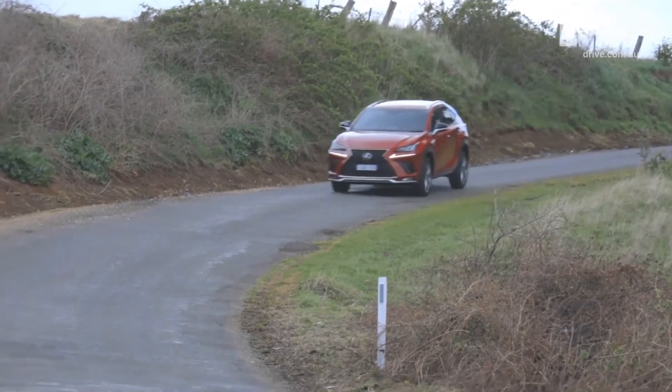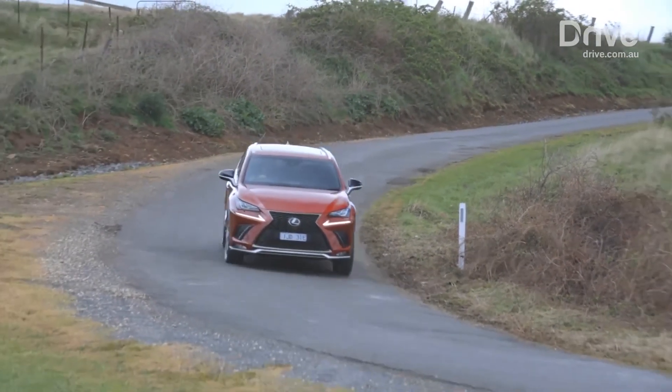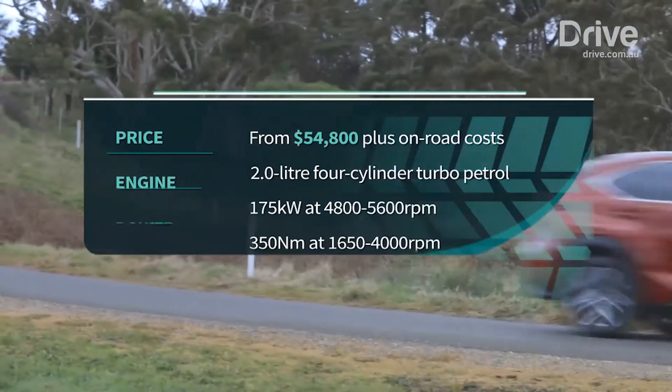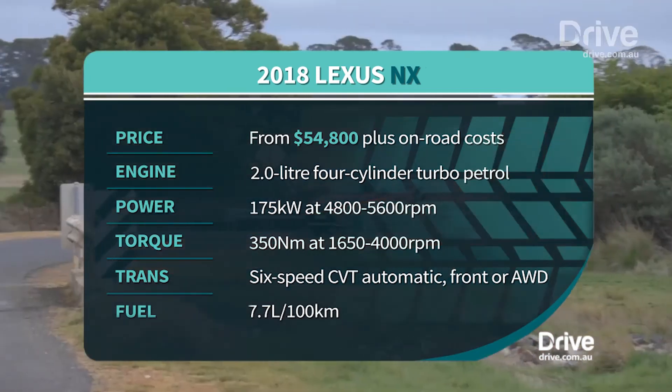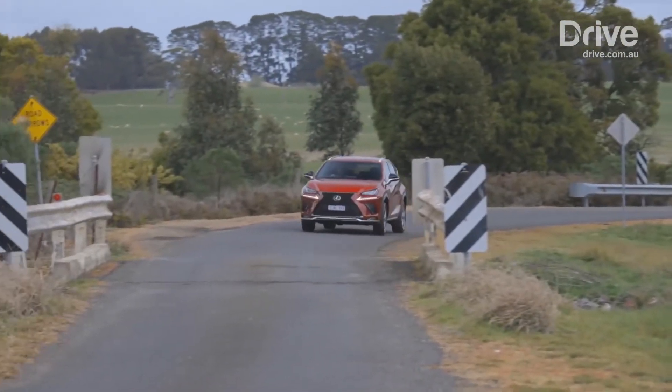The highlight of the NX is its 2-litre turbocharged four-cylinder petrol engine, which produces 175 kilowatts and 350 newton metres. It accelerates from standstill to 100 kilometres per hour in 7.3 seconds, while consuming 7.7 litres per 100 kilometres in combined cycle conditions.